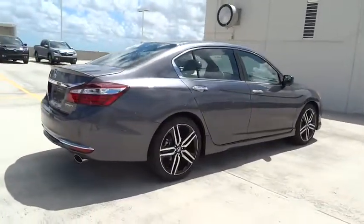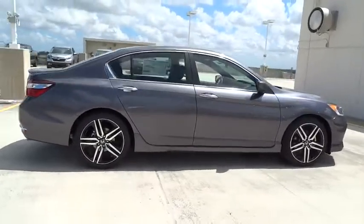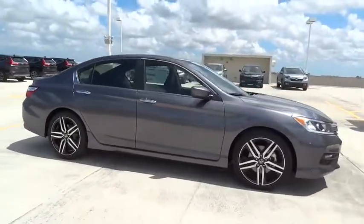Four-piece floor mat set. This isn't just a vehicle, it's an experience. So stop in for a test drive today.